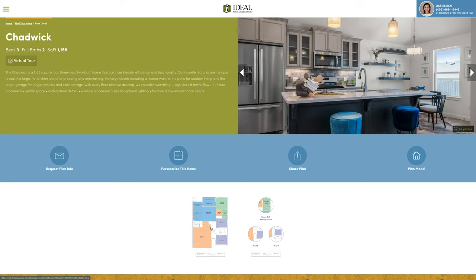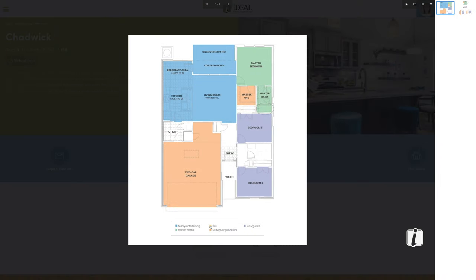Also on our website you're able to look at an overview of the floor plan. On this floor plan in particular I want to point out the two-car garage. It has a really great extra storage space, so if you're somebody who needs a little extra room in the garage or likes to tinker with crafts or woodworking, this is a great floor plan for people like that.